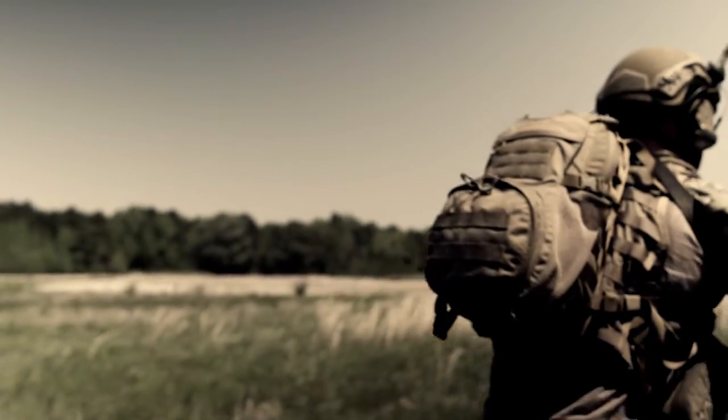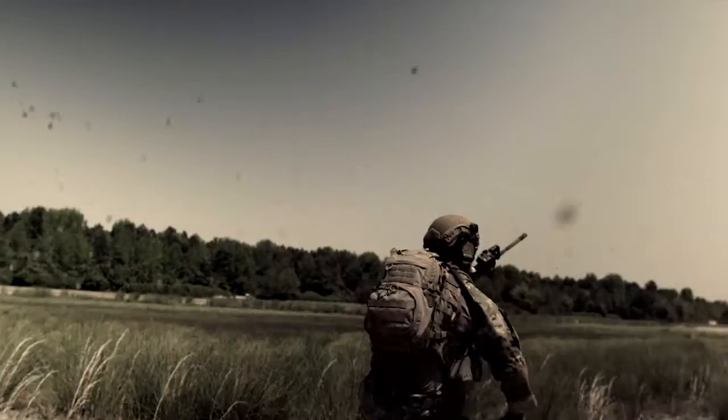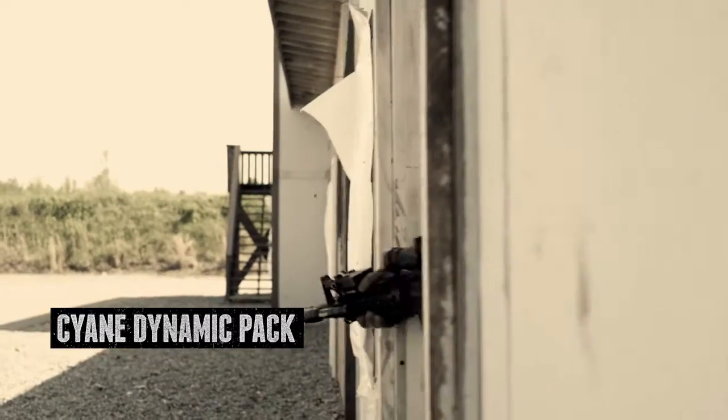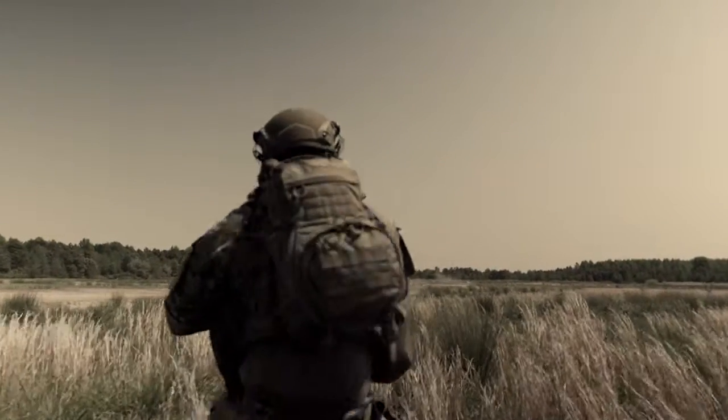A pack built like the entire free world depends on it. Battle proven and engineered to endure the extreme demands of military and law enforcement applications, the Cyan Dynamic Pack delivers more than 1,300 cubic inches of storage with a super sleek profile that will go anywhere you can.